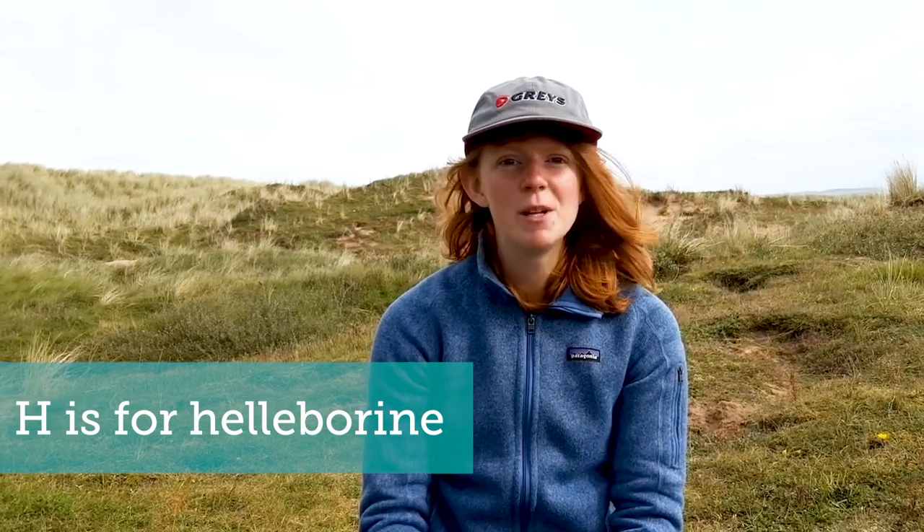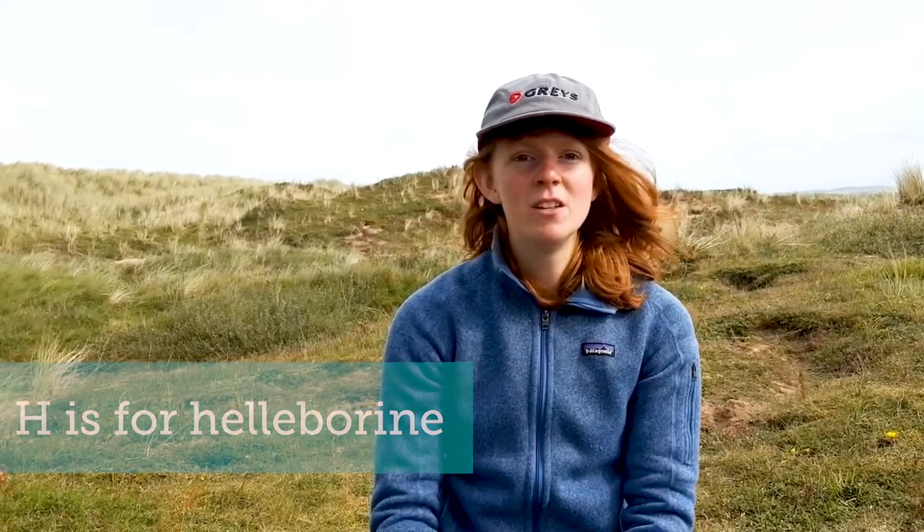H is for hellebarine, a beautiful type of orchid. June hellebarine is specially adapted for life on the dunes. They can grow up to a metre tall and survive in the poor sandy soils. They are rare and only found in the UK, but easiest seen in the summer when their delicate yellow and pink flowers are in bloom between July and August.